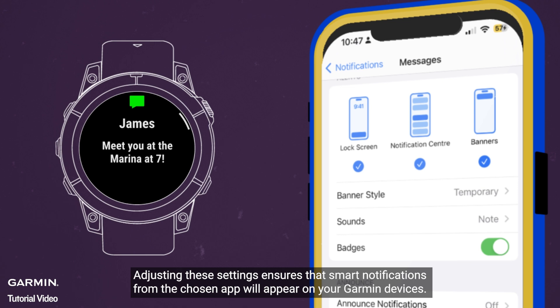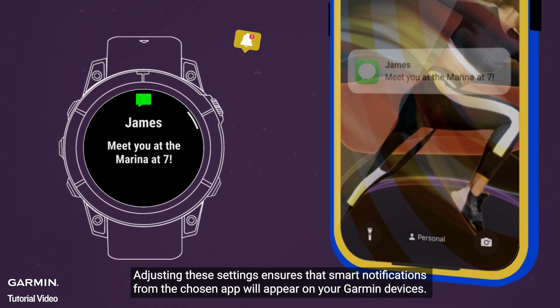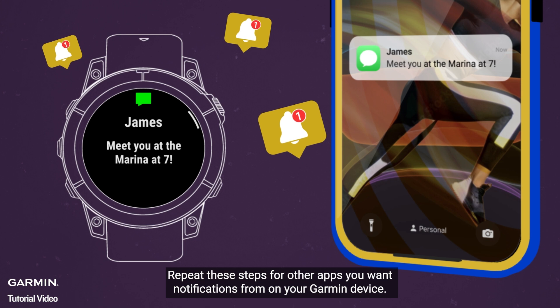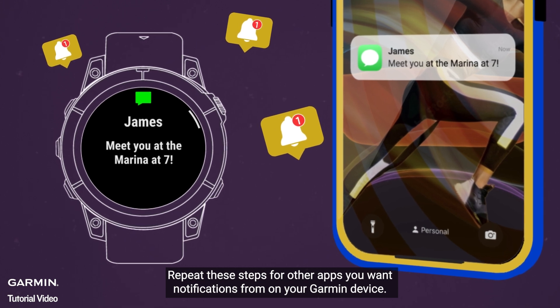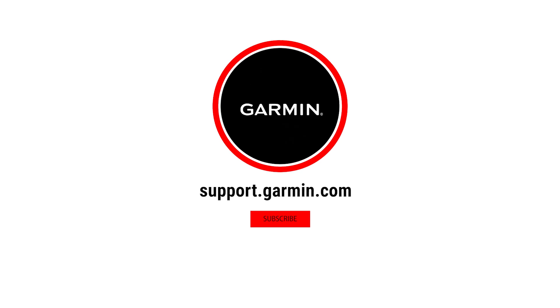Adjusting these settings ensures that smart notifications from the chosen app will appear on your Garmin device. Repeat these steps for other apps you want notifications from on your Garmin device. Thanks for watching. For more help, visit support.garmin.com.